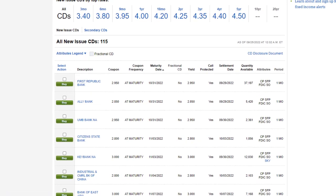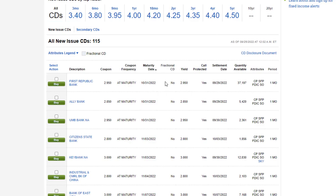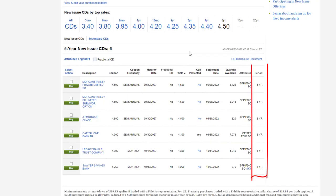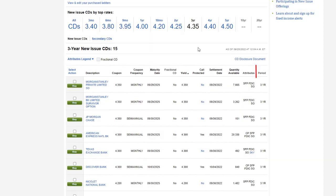Scroll down and you'll see all the new issue CDs available on Fidelity. There are 115 new issue CDs. There are also secondary CDs, which we're not going to look at in this video. You can sort the list by column headings like maturity date and yield. Fidelity also provides helpful shortcut links to filter by maturity date — clicking the five-year link shows only five-year CDs, the four-year link shows four-year CDs, and so on down to three-month CDs.